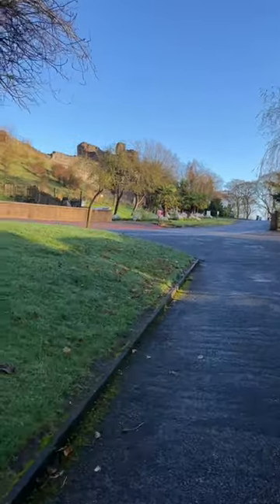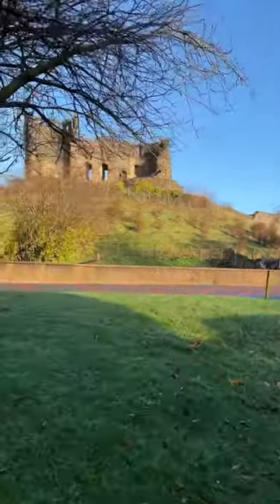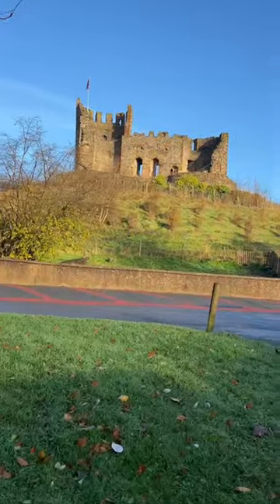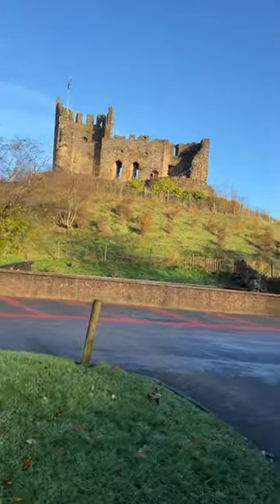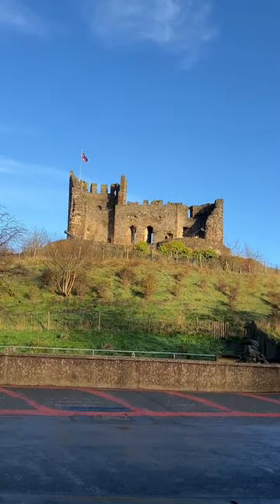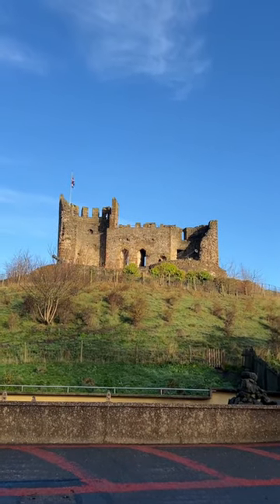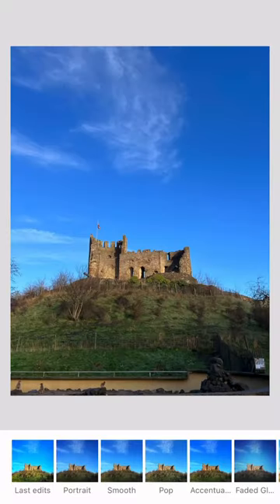Don't you just love it when you're taking pictures and you walk around a corner and you get something that you just didn't expect? Look at this view of the castle. This is Dudley Castle on a beautiful, beautiful winter's day. And look at that white cloud there, that little wispy cloud. That's got to be worth a black and white, high contrast image.